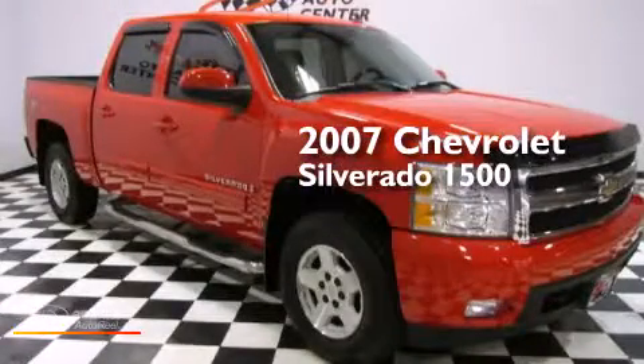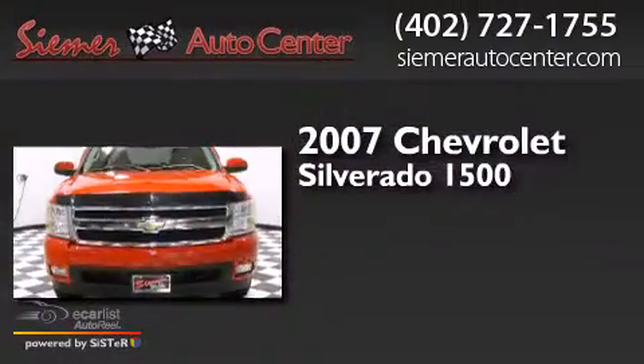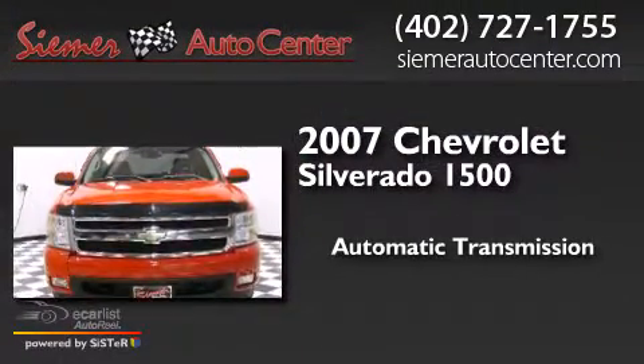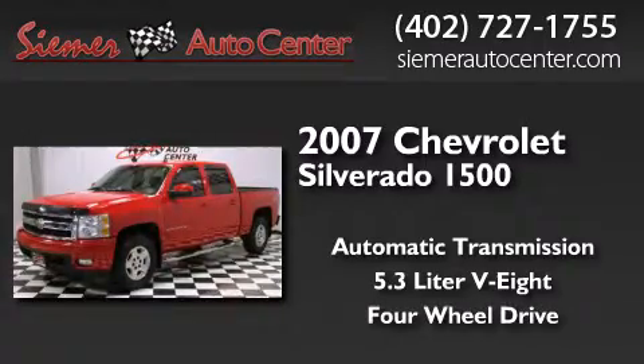This is a 2007 Chevrolet Silverado 1500. This truck has an automatic transmission, a 5.3-liter V8, and the added capability of 4-wheel drive.